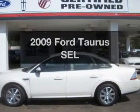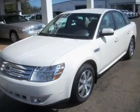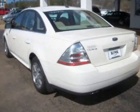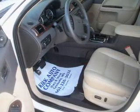Get noticed in this 2009 Ford Taurus. Travel the roads in style and comfort in this great vehicle. With a solid 6-cylinder engine connected to a smooth-shifting 6-speed automatic transmission, you will appreciate the safety feature of anti-lock brakes.